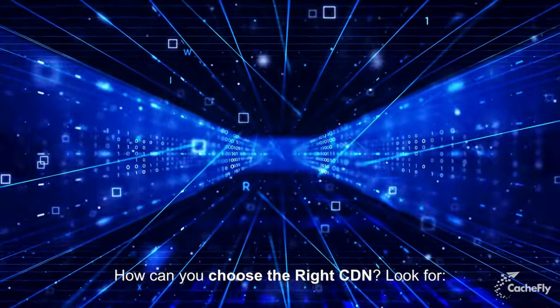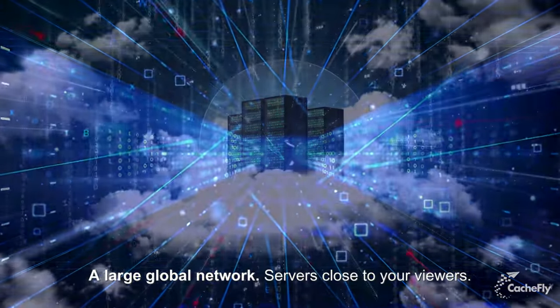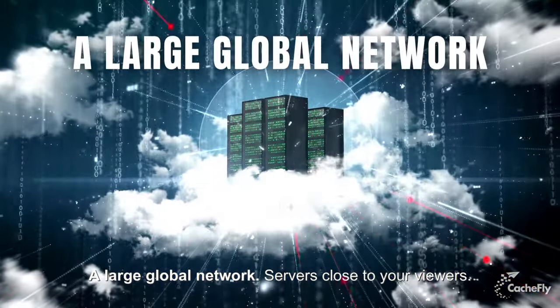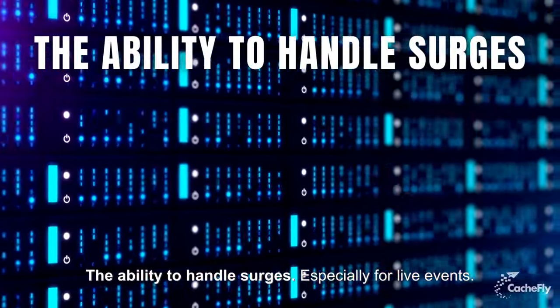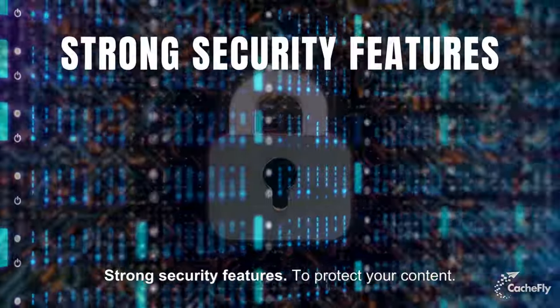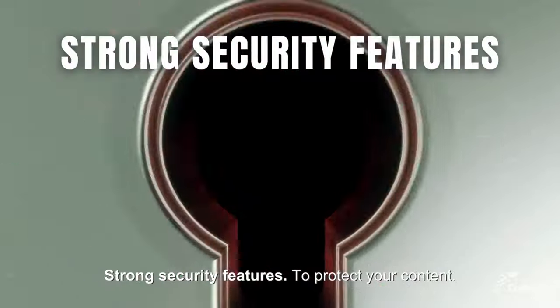How can you choose the right CDN? Look for: first, a large global network with servers close to your viewers; second, the ability to handle surges, especially for live events; and third, strong security features to protect your content.